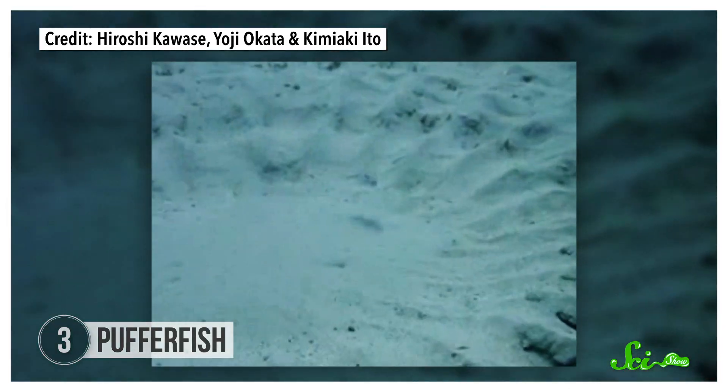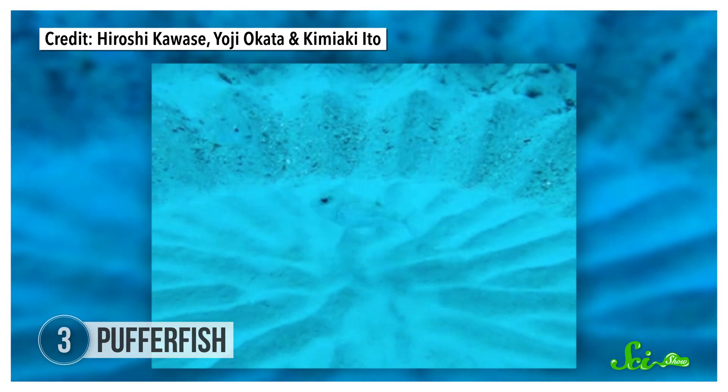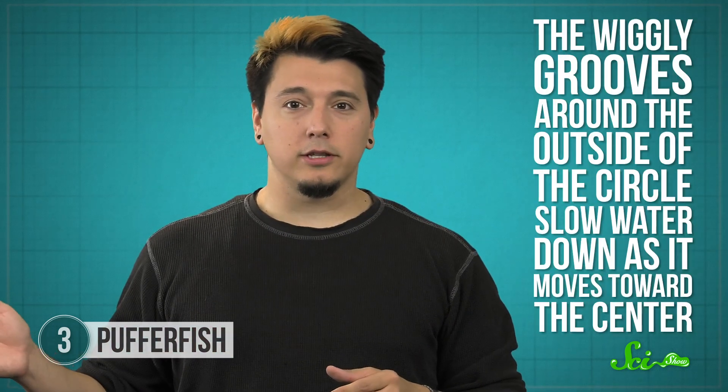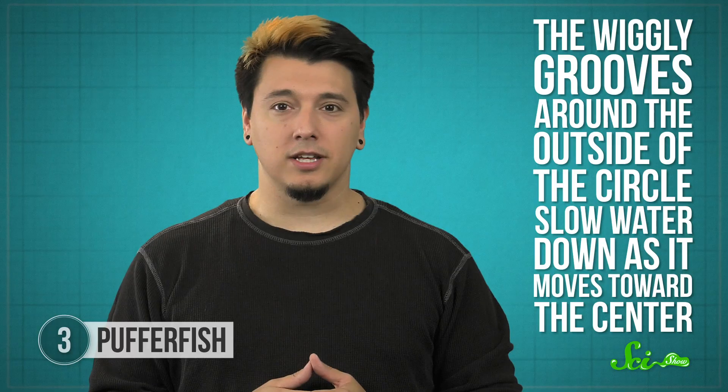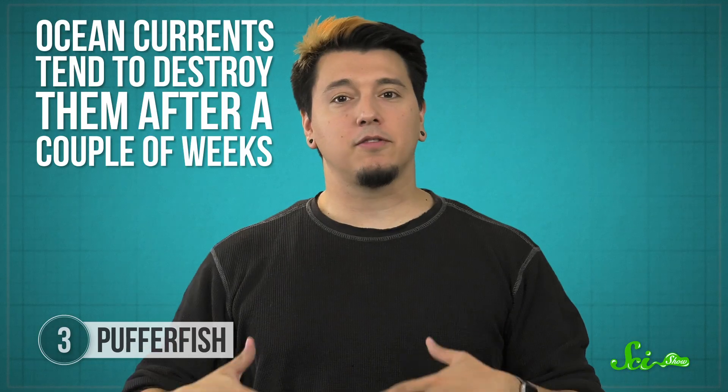Then as a cherry on top, they go out and find fine, pretty-looking sand to spread around the circle, especially in the center. Females pick a circle they like the best and lay their eggs there, but no one's sure what exactly makes them choose one circle over another. The clever engineering here is in fluid dynamics, which the pufferfish use to avoid having to gather all that pretty center sand themselves. The wiggly grooves around the outside of the circle slow water down as it moves toward the center, where it tends to drop fine sand in those cool wavy patterns. Even after all the effort, the circles still don't last very long — ocean currents tend to destroy them after a couple of weeks, meaning male pufferfish have to build a new one every year.